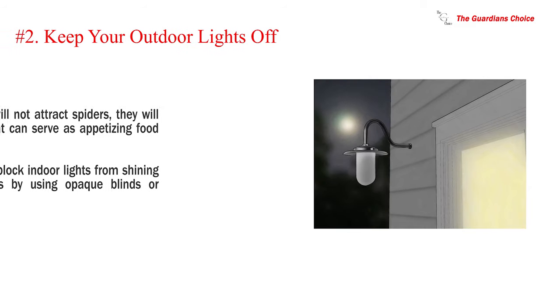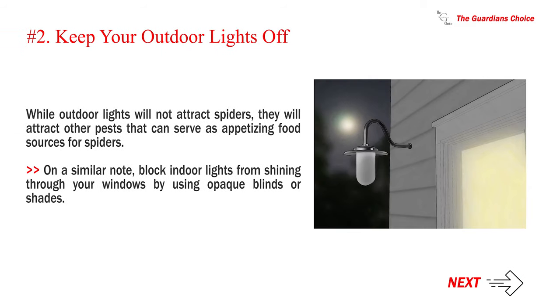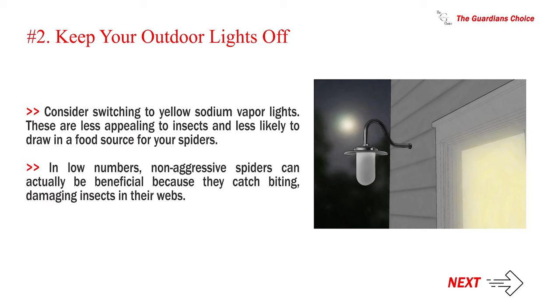Number 2: Keep your outdoor lights off. While outdoor lights will not attract spiders, they will attract other pests that can serve as appetizing food sources for spiders. Block indoor lights from shining through your windows by using opaque blinds or shades. Consider switching to yellow sodium vapor lights, as these are less appealing to insects and less likely to draw in a food source for spiders.